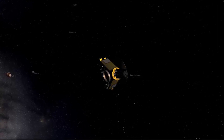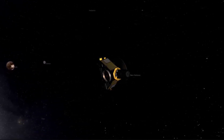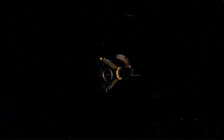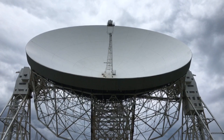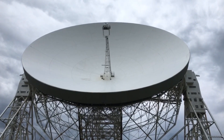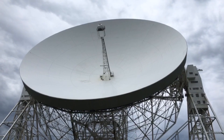On July 14, 2015, New Horizons flew 7,800 miles above the surface of Pluto, making it the first spacecraft to explore the dwarf planet. However, on October 25, 2016, the last of the recorded data from the Pluto flyby was received from New Horizons.